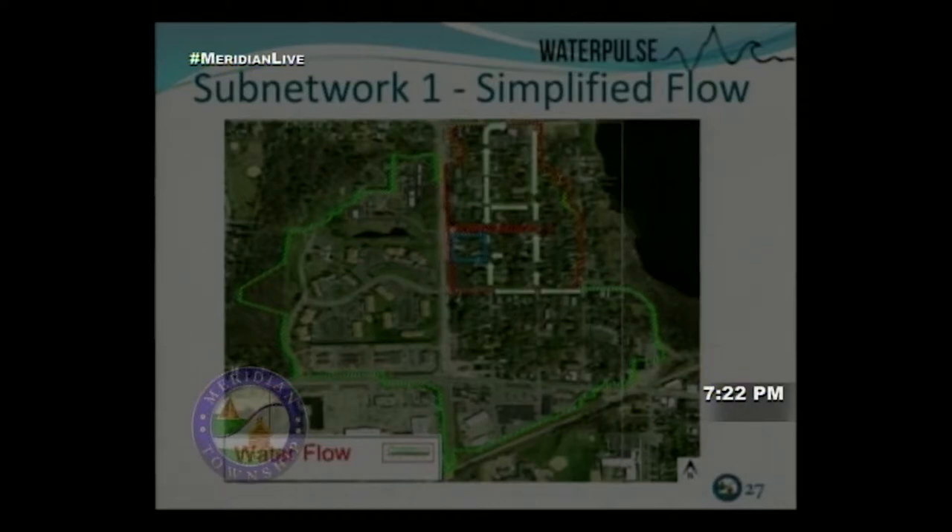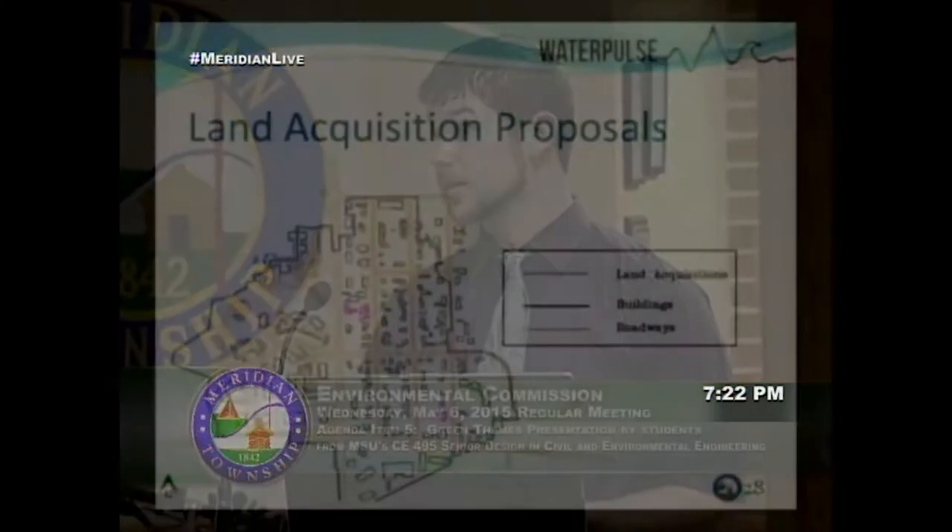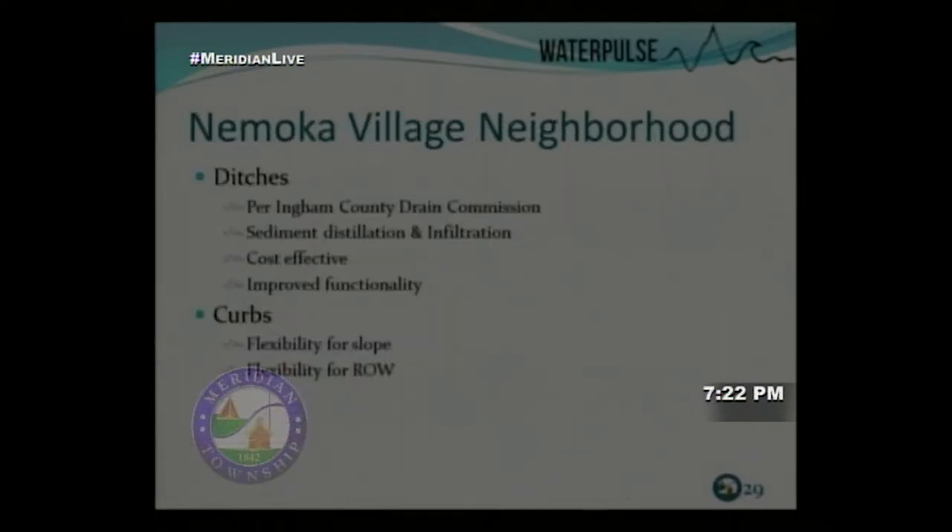Regarding land acquisition: six houses to the upper left have owners who've agreed they'd be willing to sell, which would allow placement of a real detention pond. Two structures to the south may need to be acquired through eminent domain — that remains ambiguous at this time.